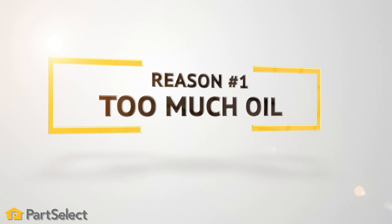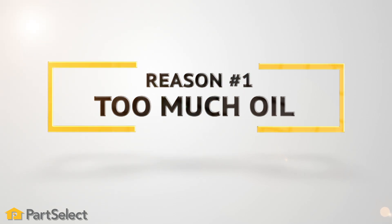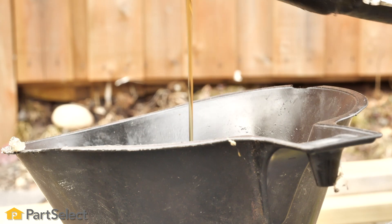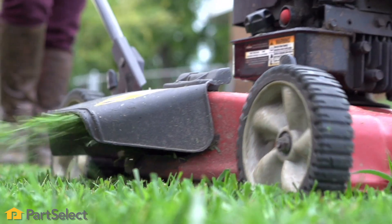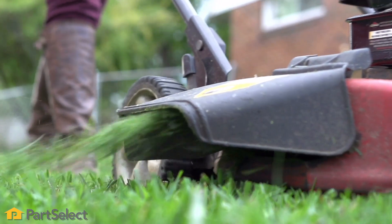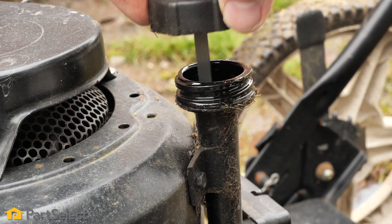Reason number one: too much oil. When there is too much oil in your lawn mower, it will be hard to start and cause the engine to work harder than it should. This can lead to overheating and smoking. Check your oil level and make sure you have the proper amount.